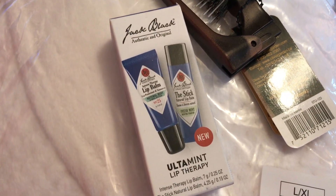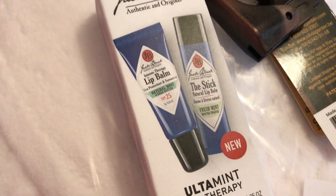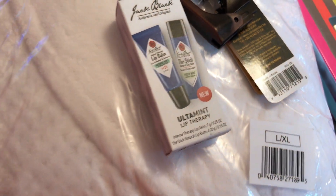That's Jack Black lip balm — it came with the lip balm and the lip stick kind.